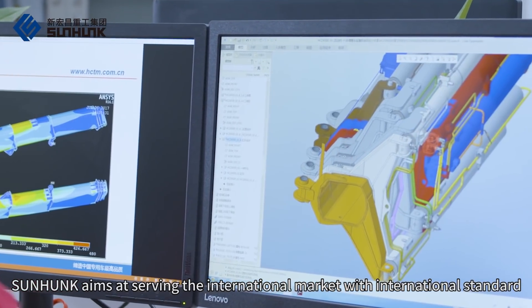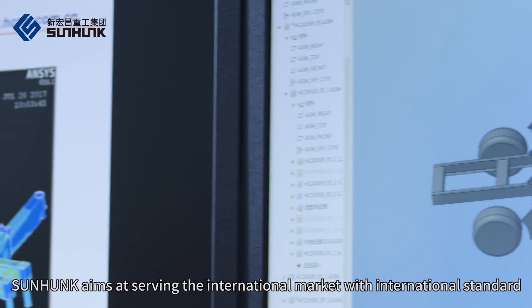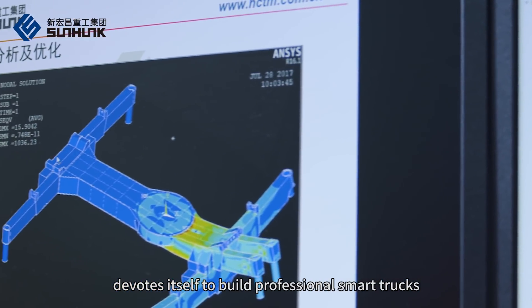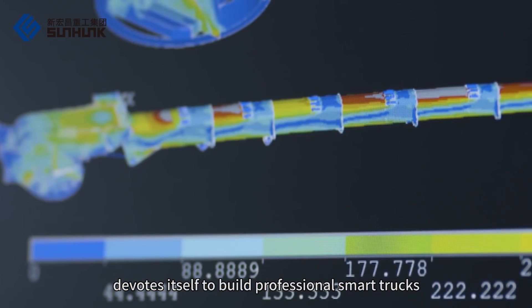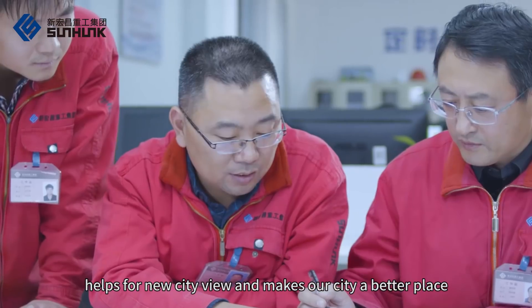SunHunk aims at serving the international market with international standards, devoting itself to building professional smart trucks. It helps create a new city view and makes our city a better place.